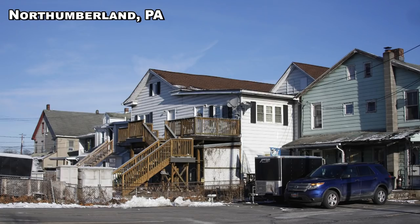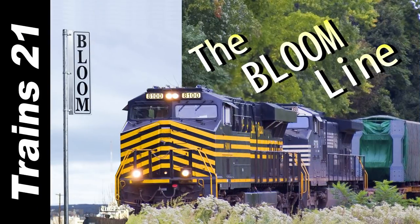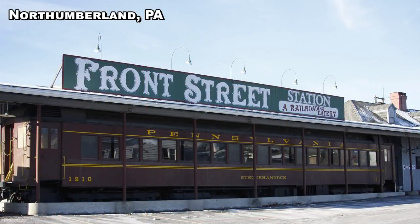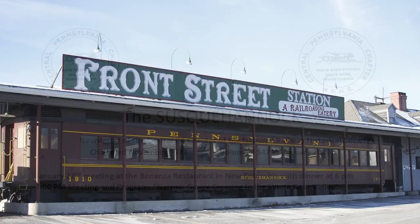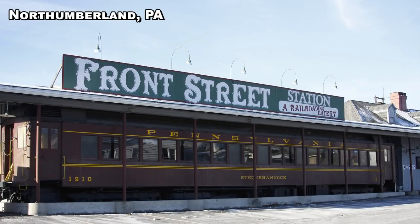Northumberland was founded in 1772 and was purchased from the Iroquois Indians in the first Treaty of Fort Stanwix in 1768. The village was laid out in 1772 and was evacuated during the Big Runaway of the American Revolution in 1778, and was finally resettled in 1784. In video T173 we learned a little bit about the former Delaware Lackawanna and Western Bloomsburg Branch, and we also got a quick look at the Front Street Station at Norrie. Front Street Station is a 1910 Pennsylvania Railroad station that's been transformed into an upscale restaurant. So prominent is Front Street to the area that the Central Pennsylvania chapter of the National Railway Historical Society newsletter is named after the station's now-permanent Pennsylvania passenger car, the Susquehannock.